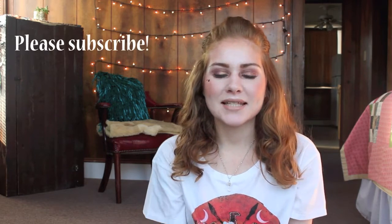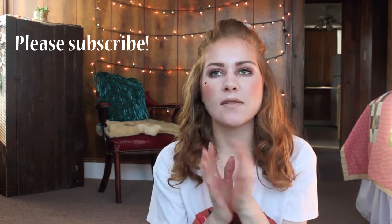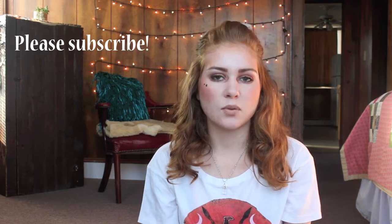Hey you guys! Welcome back to my channel. It's Julia and thank you for joining me today. Today we are going to be talking about Finish 5 by Cinco de Mayo. So this is another project pan, finish up, use up your products sort of video.